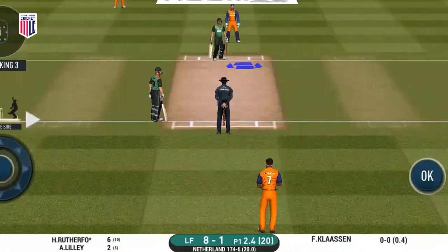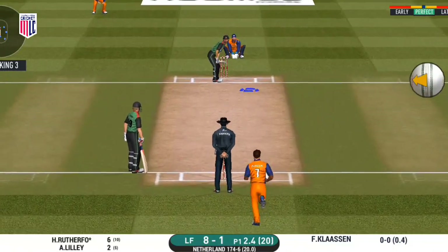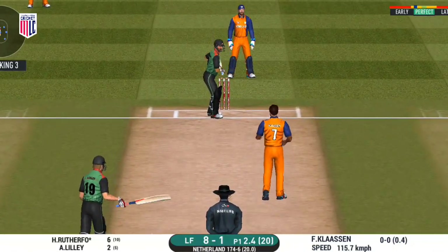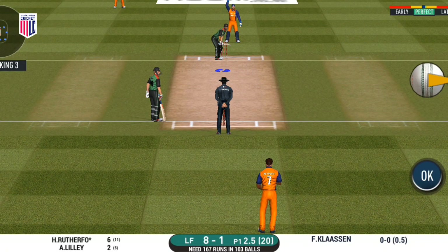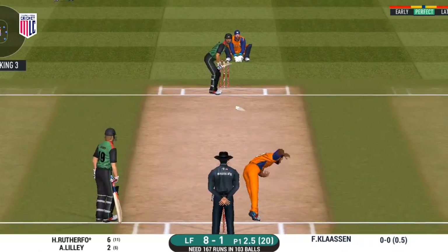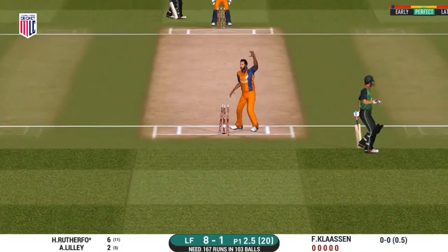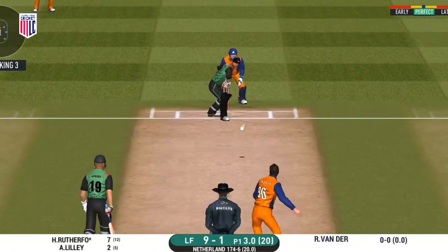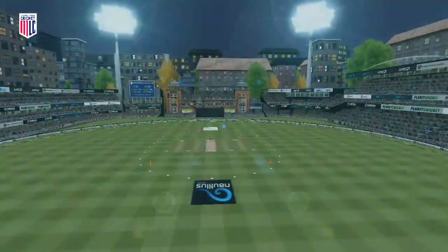The batsman lets it go to the keeper. Bowling bumpers won't be a bad idea on this pitch. That was a quick single — nice running between the wickets. Struck beautifully but couldn't beat the fielder inside the circle.